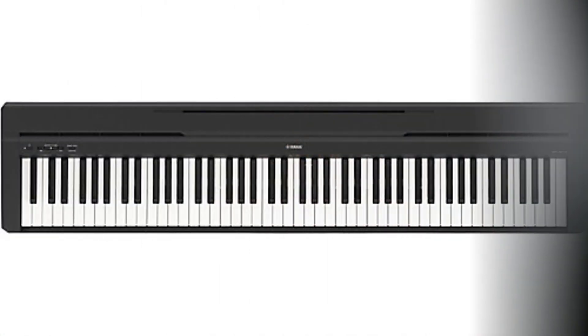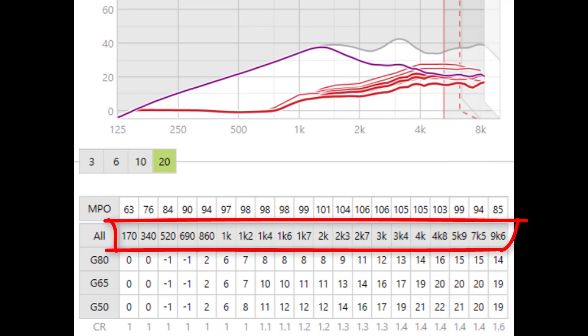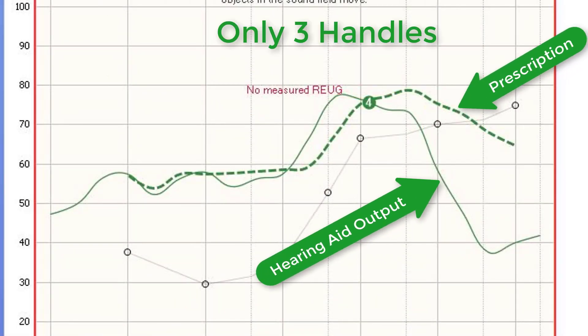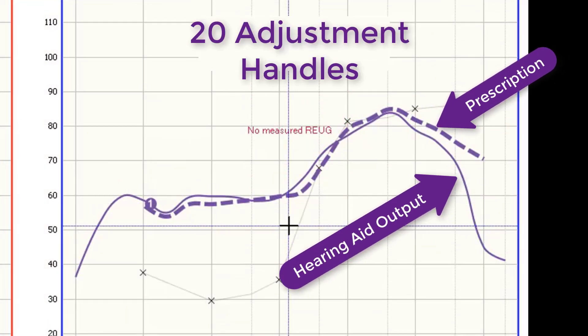The third feature is more adjustment handles. Premium level hearing aids have more adjustment capability so the hearing care professional can customize them even better. Think of a piano keyboard — now imagine one with only five keys. Your ability to play quality music would be extremely restricted. Most premium level hearing aids have up to 20 adjustment handles that can be used to program a hearing aid at very narrow frequency ranges, while basic models can have as little as three handles allowing only broad adjustments in the low, middle, and high frequency ranges. Not having enough adjustment handles can result in over-amplifying some areas while under-amplifying others, whereas 20 handles allow for an almost exact prescription match throughout your entire hearing loss range.